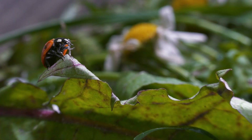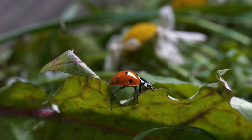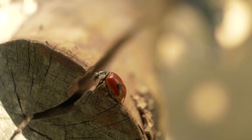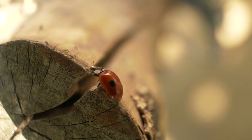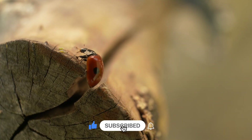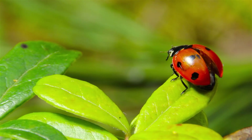Ladybugs may be small, but they are super special. Thanks for crawling and flying with me today. What animal should we do next? Let us know in a poll coming up soon. Don't forget to like, subscribe, and join us for more tiny adventures. See you next time!